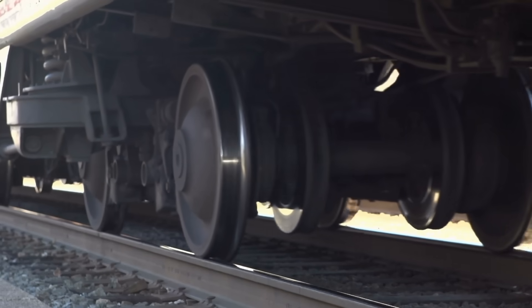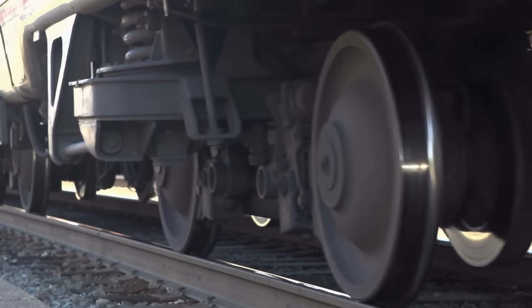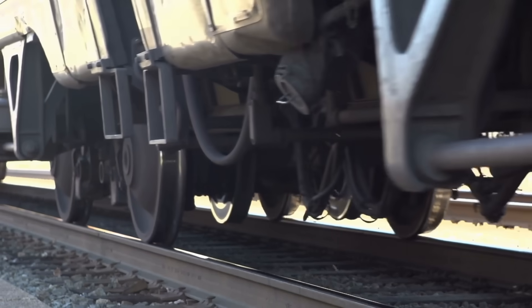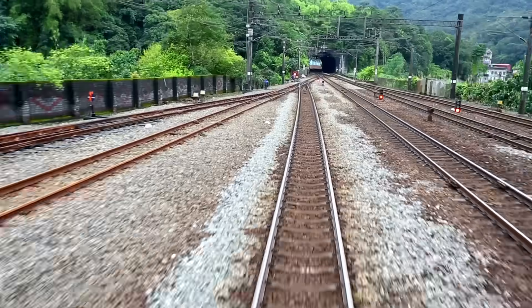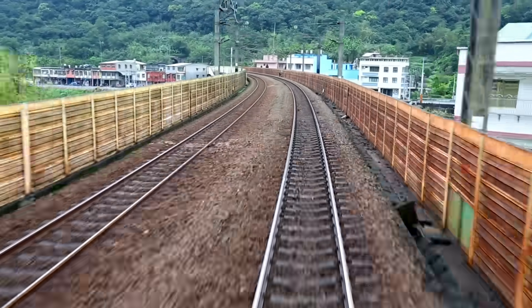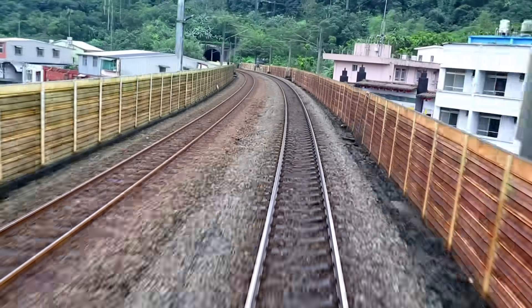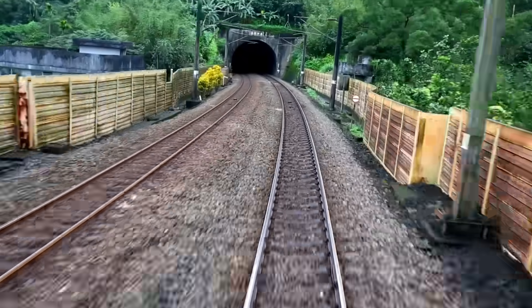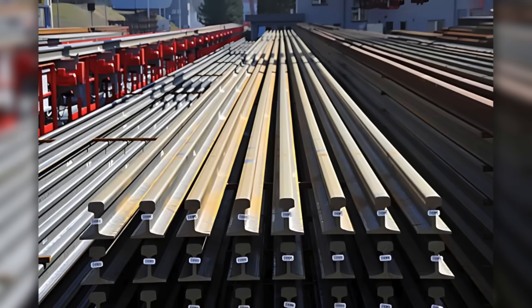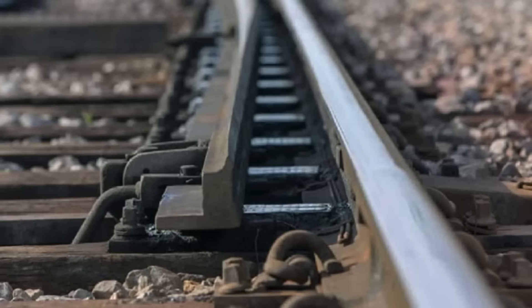So next time you see a train gliding smoothly along a set of rails, you'll know that those tracks aren't just hunks of metal. They're the result of a carefully engineered decision to use the one material that balances strength, durability, affordability, and performance better than any other. Steel isn't just a good choice for rails — it's the best one we've got.